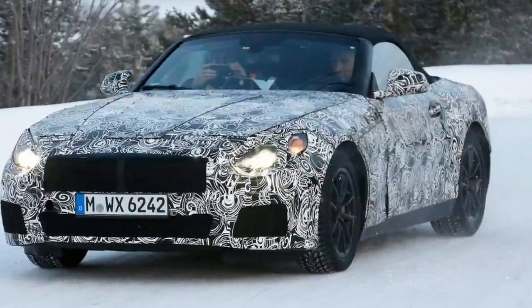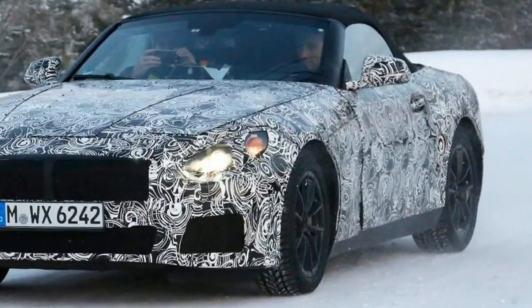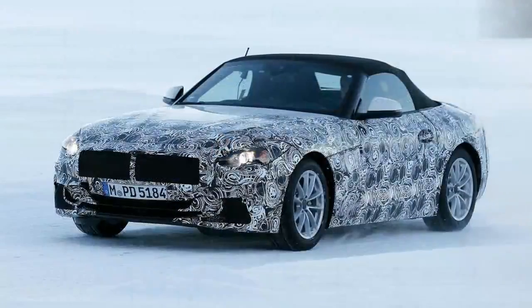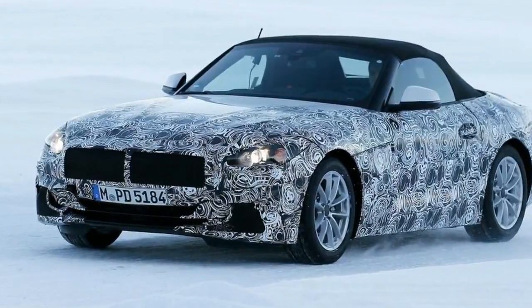The new Z4 Roadster will replace the aging second-generation model, in production since 2009, and be a fresh rival for the likes of the Porsche 718 Boxster, as well as a reborn Toyota Supra currently being developed in parallel and set to use the same platform.